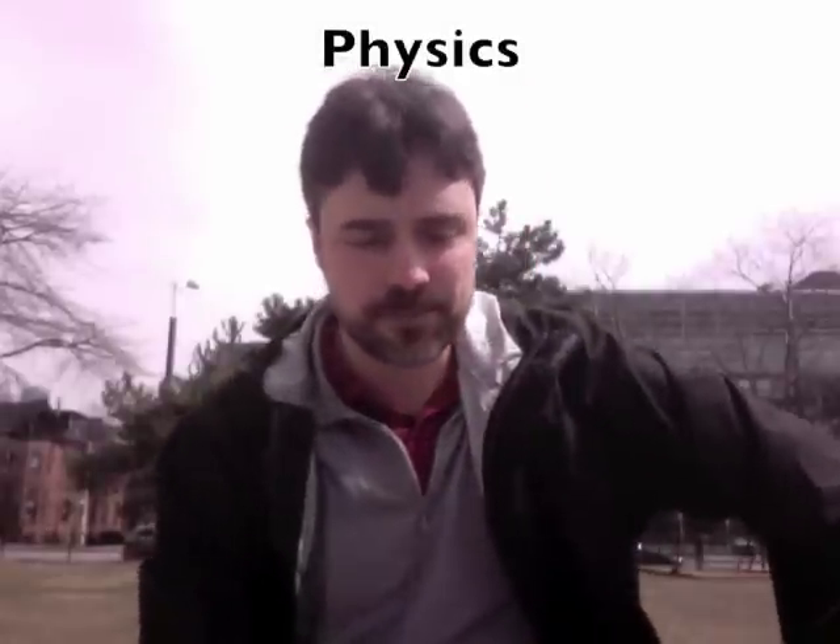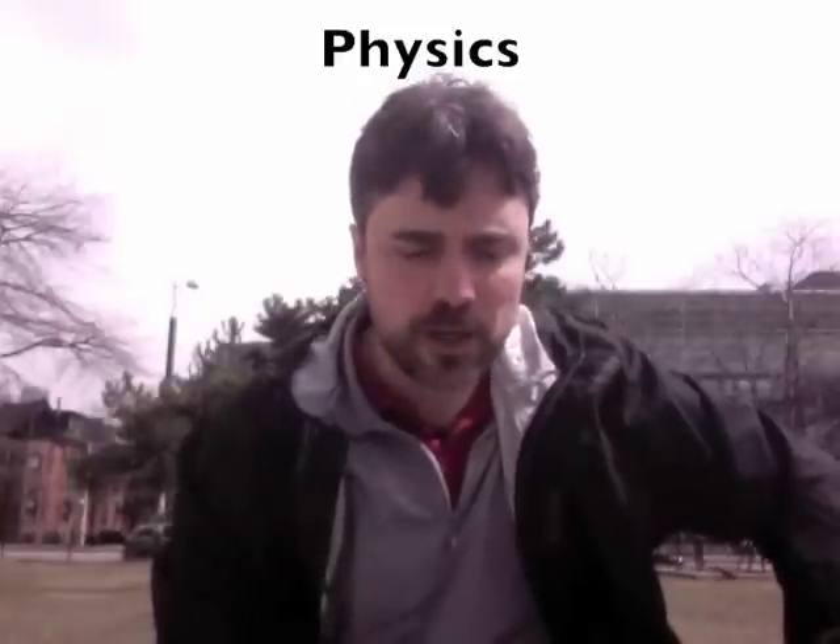Physics — how does physics fit in? Well, there are physical sciences which include geology, astronomy, chemistry, etc. And there are also life sciences which include biology, nutrition, pharmacology, psychology, and more. But physics is the basic science that underlies all of these.